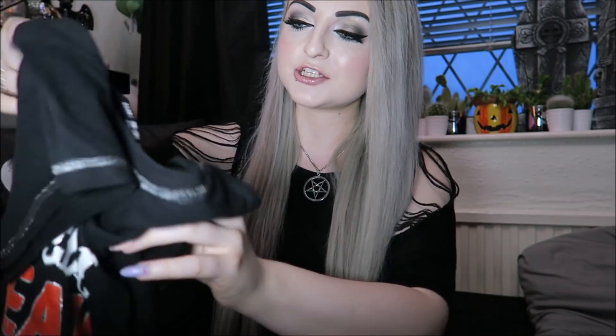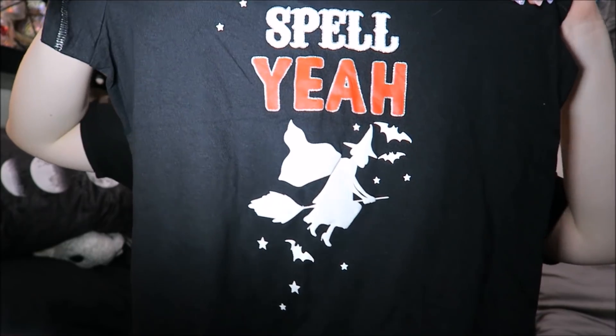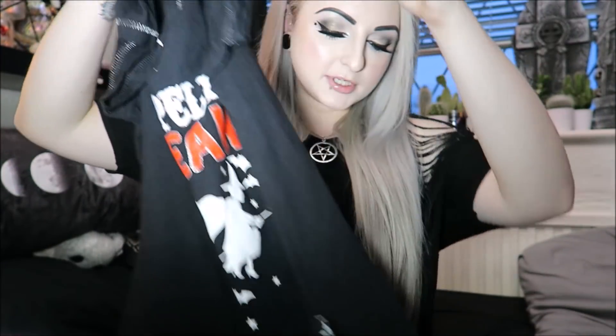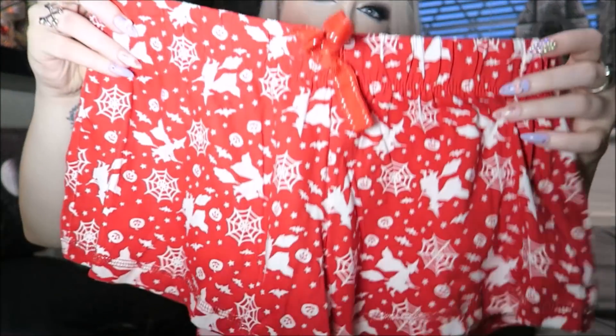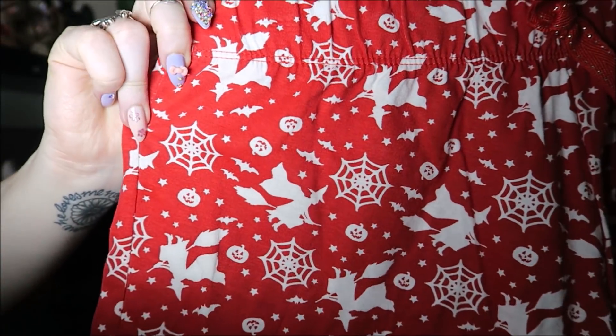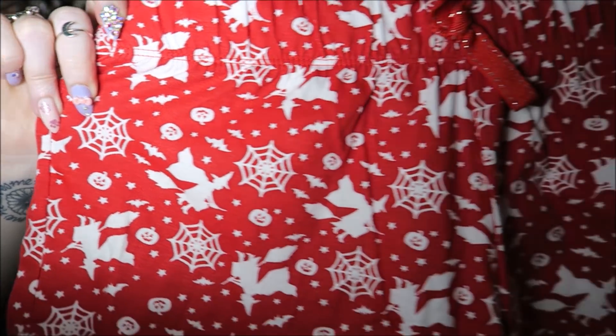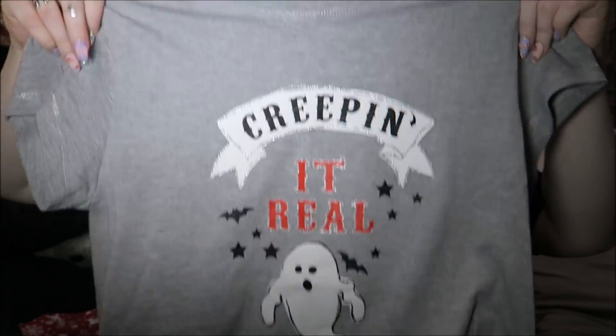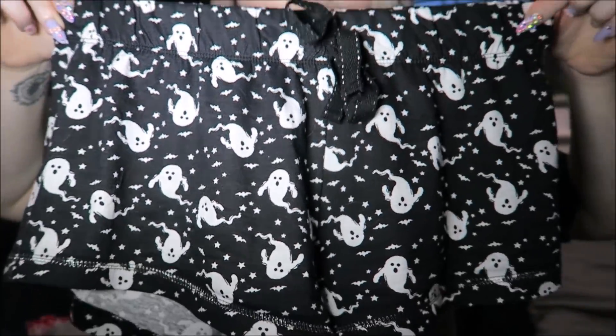I got some pajamas yesterday from Primark — £6 a set, which I think is pretty cheap. There's one that says Spell Yeah with a witch, little bats, and silvery stitching. The bottoms are red shorts with cobwebs, witches, and tiny pumpkins on them. Then I also got a second set for £6 that says Creeping It Real with bats and ghosts, and the bottoms are black with little bats and ghosts on them. Very cute — I had to get both obviously.